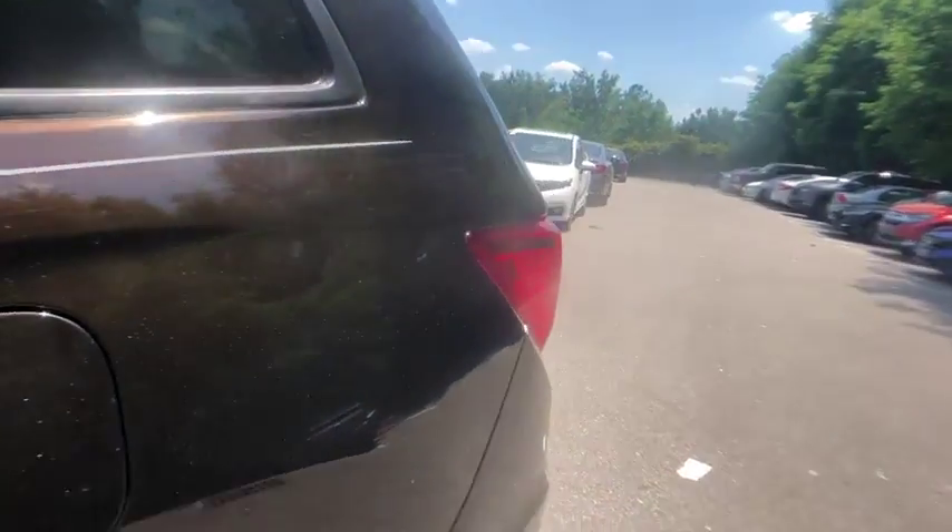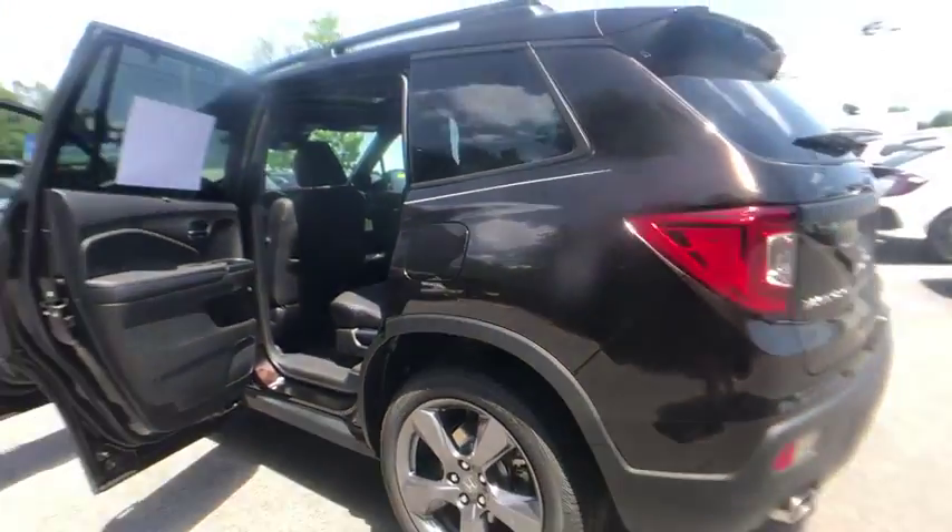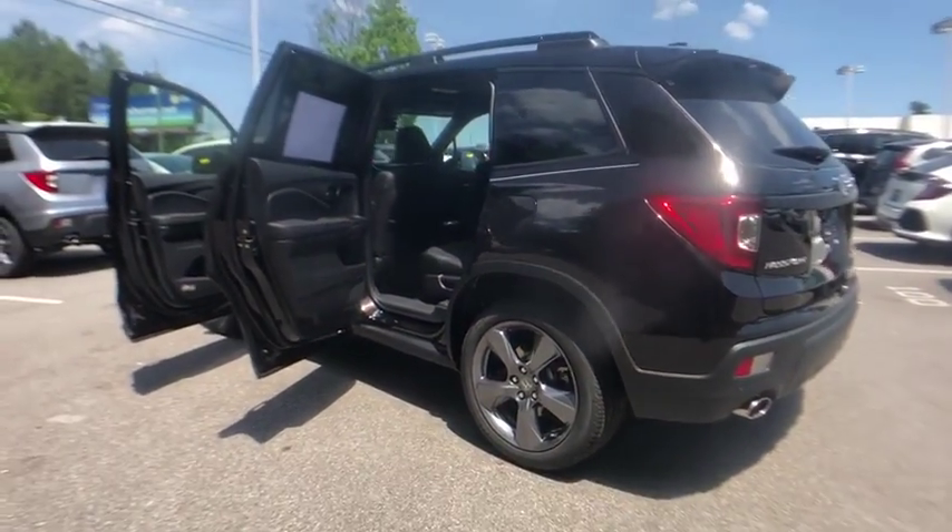Security system, power windows, rear window defroster, power moonroof, brake assist, panic alarm, overhead console, tachometer.